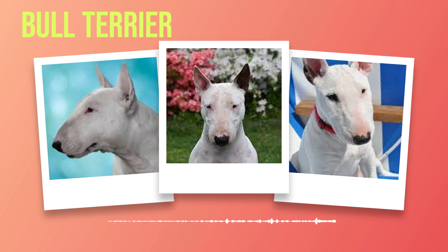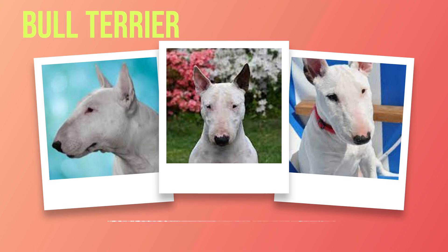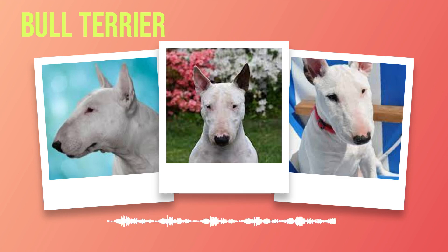Bull terriers possess a unique blend of intelligence and independence which can sometimes present training challenges. Patience and consistent positive reinforcement methods are crucial in shaping their behavior effectively. Engaging in early socialization is imperative as it helps them develop good manners and adaptability in various environments. When it comes to health and lifespan, bull terriers are generally robust dogs. However, like any breed, they may be prone to certain health issues such as deafness, heart conditions,